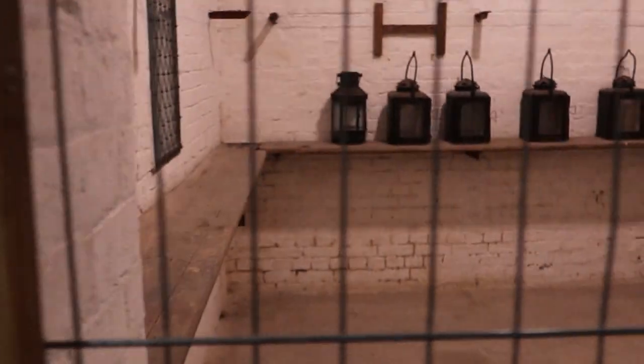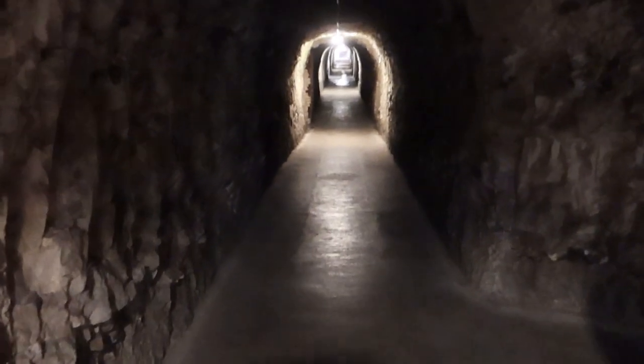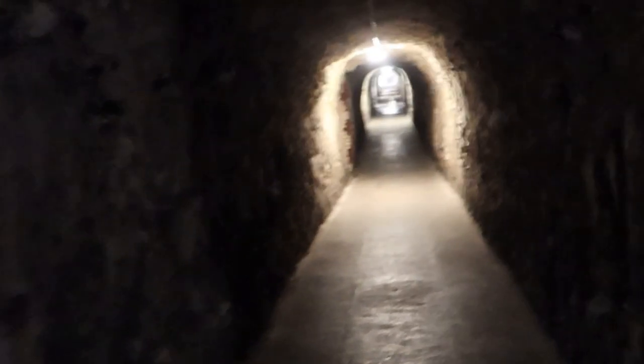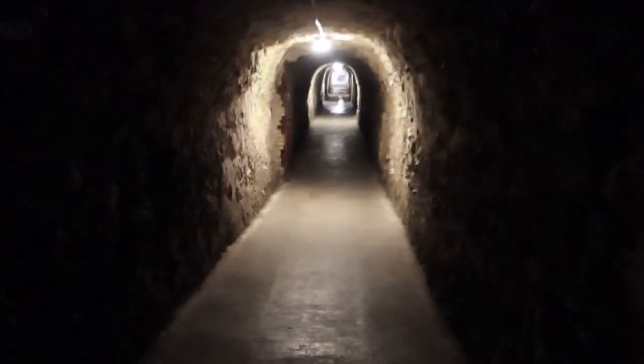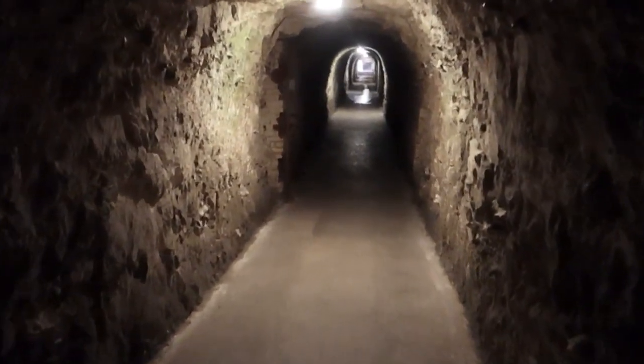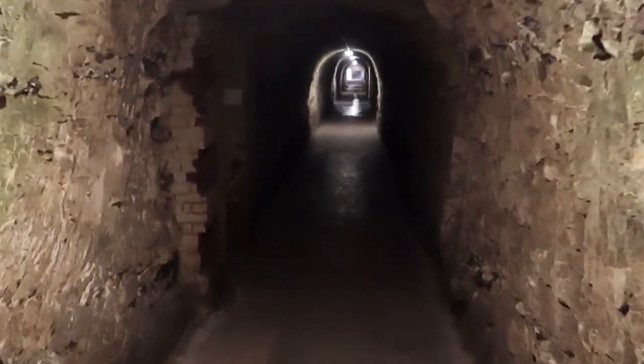They even have a lamp room in here — it's very atmospheric. It's free to enter if you want somewhere to take your family for the day, which is really good. Lots of things to do and see down here.